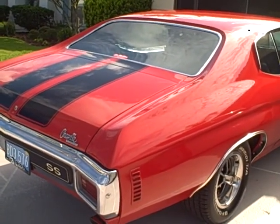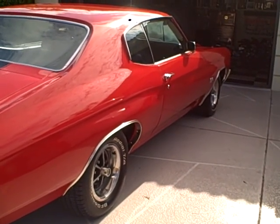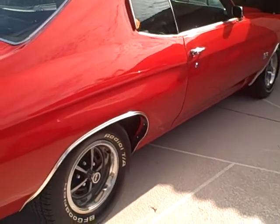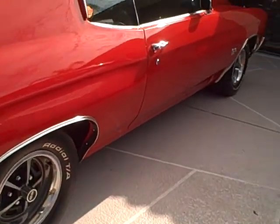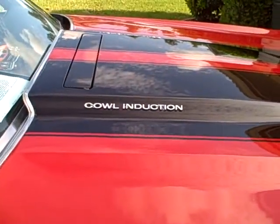Cranberry red, black stripe, black interior with the cowl hood induction. BF Goodrich Radial TAs on it, and those famous cowl inductions.